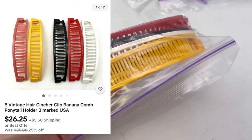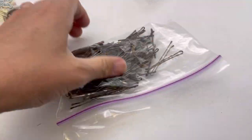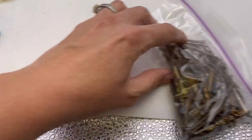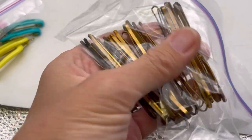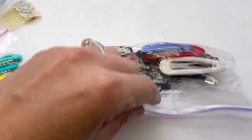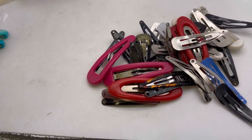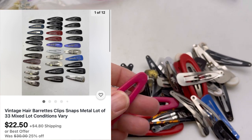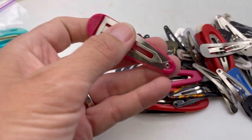These are banana clips - you guys remember banana clips? Kind of fun, sell those together maybe. These are just a bunch of bobby pins - I'll sell those in a lot. These are heavy-duty bobby pins, the bigger ones. I don't know what these are called but I feel like I used to wear these as a kid - they're like little clips, the kind that you go like this and pop them open.